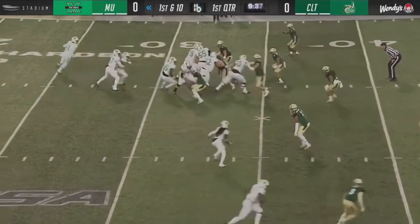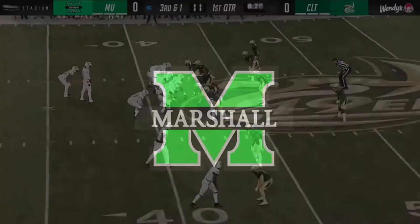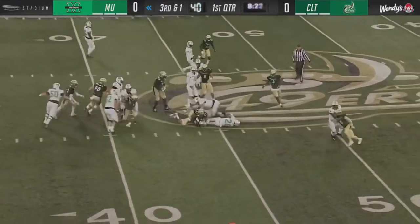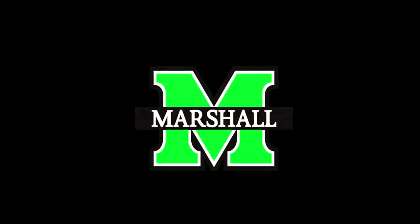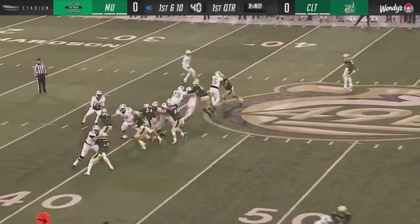Marshall takes over at the 33 yard line and Brendan Knox skipping through for good yardage on first down. Third down and one — let's see if they go to Knox. Levias in motion. Knox the carry, Knox the first down. Marshall marched it inside the Charlotte 40, last drive before punting it at the Charlotte 38.